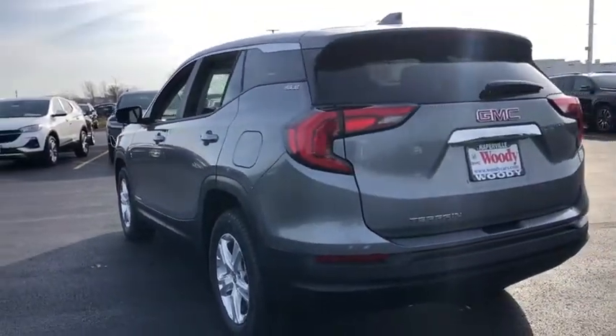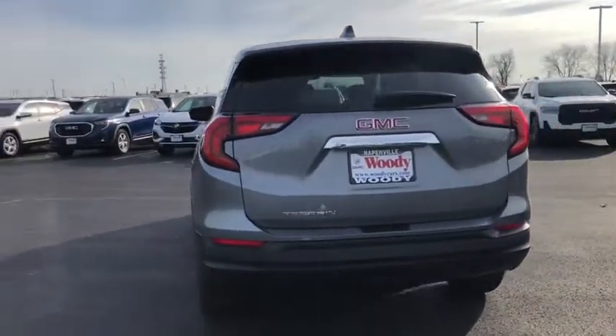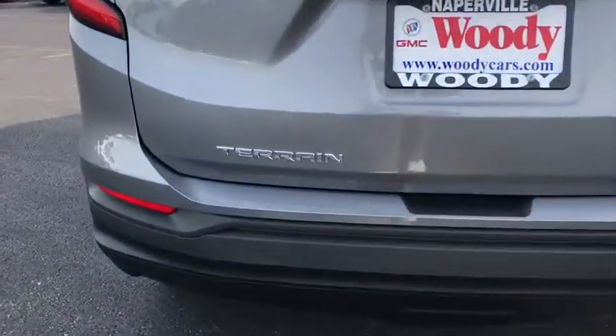Front-wheel drive, security system, MP3 player. This beauty will even make your house keys jealous. Drive it today!